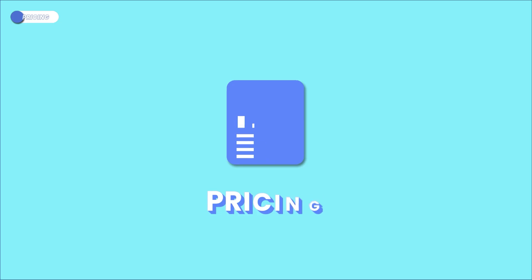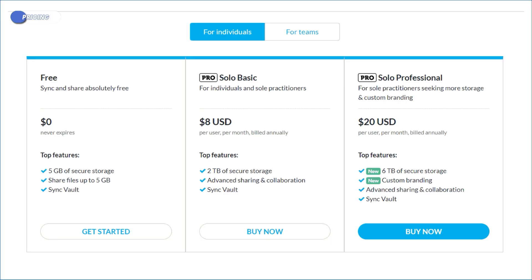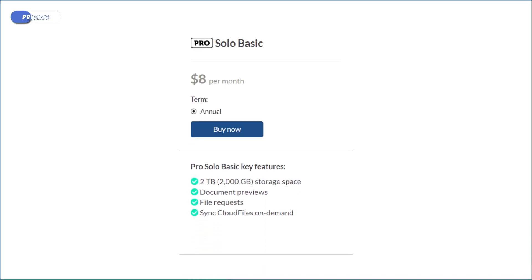Now let's talk about pricing, because pricing can make a big difference. Sync offers a free plan that gives you 5 gigabytes of storage, which is okay but not super generous. If you need more space — which you probably do — Sync offers both individual plans and team plans. For individuals, Solo Basic offers 2 terabytes for $8 per month, billed annually, or about $96 per year. Note that there are no monthly plans for Solo Basic.